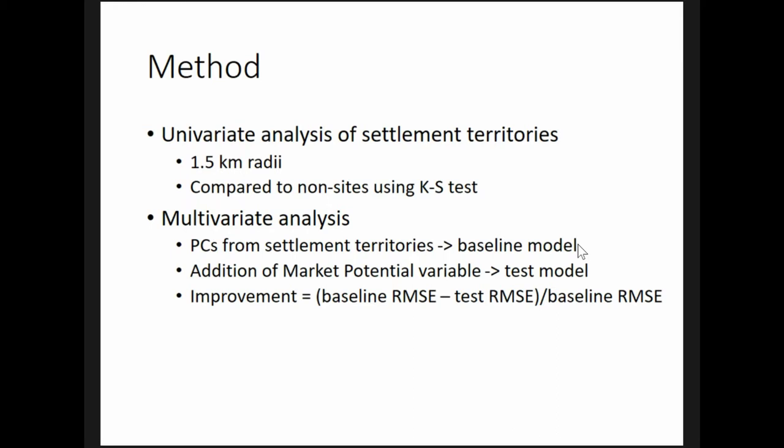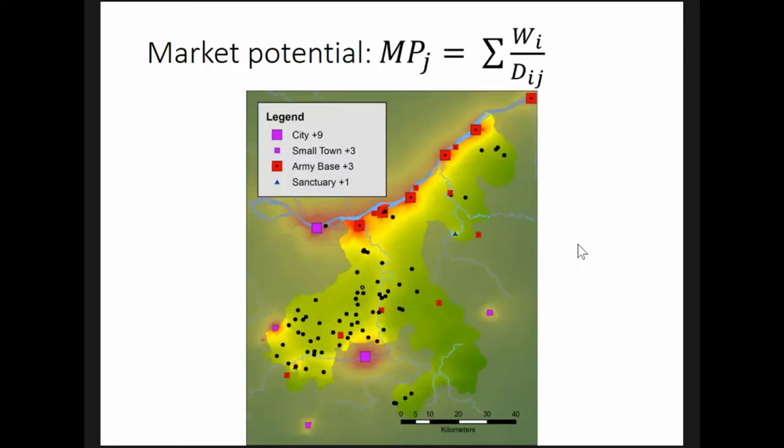By comparing multiple models that use the same production variables, I account for the other factors influencing settlement location. The market potential variable not only allows me to take into account multiple market centers, it also allows me to test whether auxiliary forts should be included as market centers.